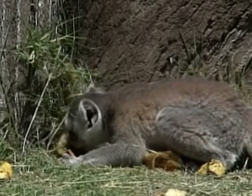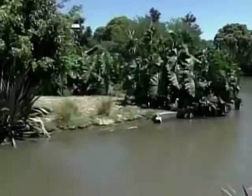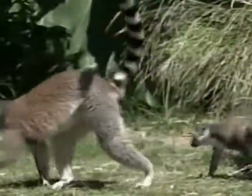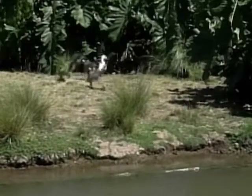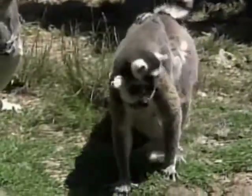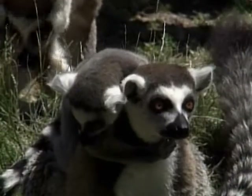The zoo acquired the lemurs from Madagascar two years ago, and since then the animals have had lots of babies. Their bodies are mostly grey with white underparts. The ring-tailed lemur has a slender frame. Its narrow face is white, with black-shaped patches around the eyes, and the lemur's trademark is a long bushy tail which has 26 black and white rings.